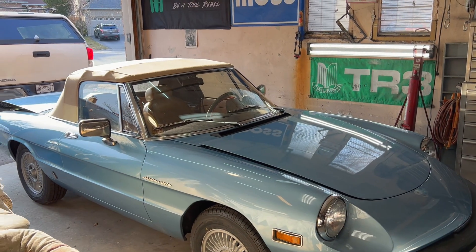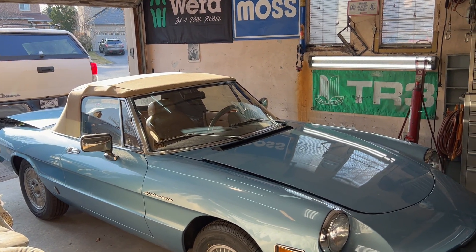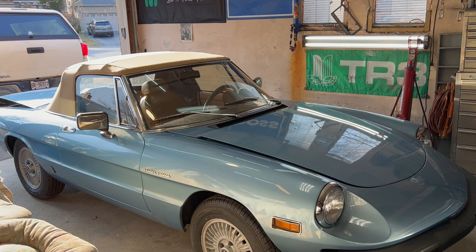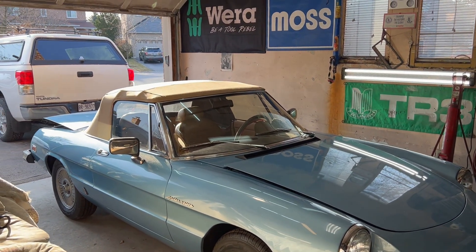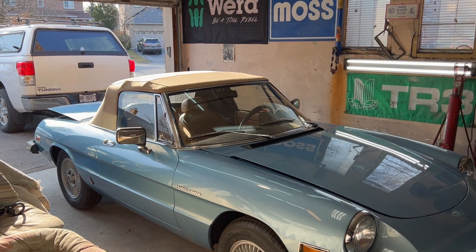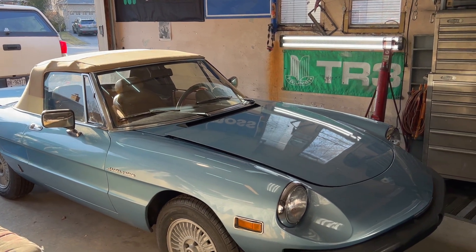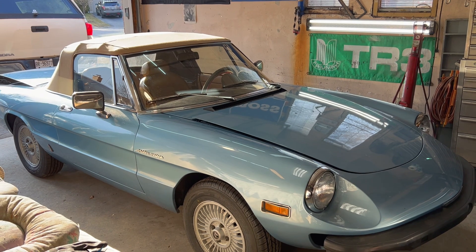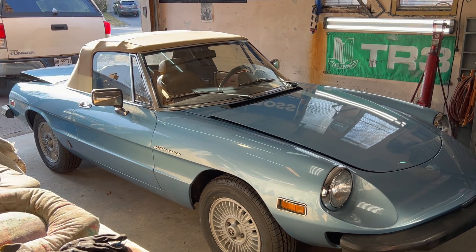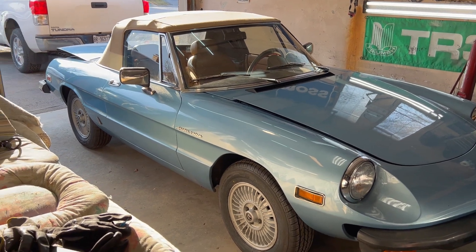Welcome back to the garage, it's Monday April 3rd, 2023. It's been a little while since I've taken a video — I've done a few small projects along the way without filming. I've been working on the Alpha a little bit, just small jobs not worthy of a video. The Alpha is pretty much ready to go back to its owner, although he won't be picking it up until mid-May.